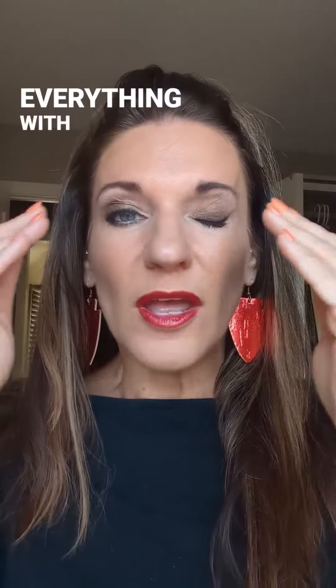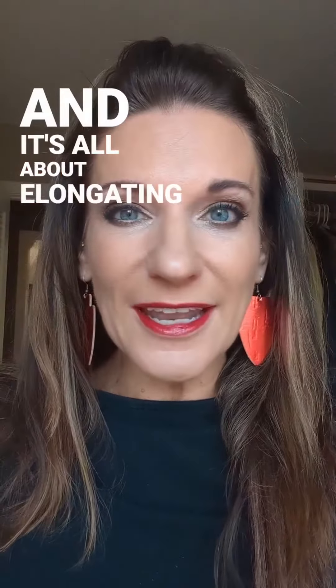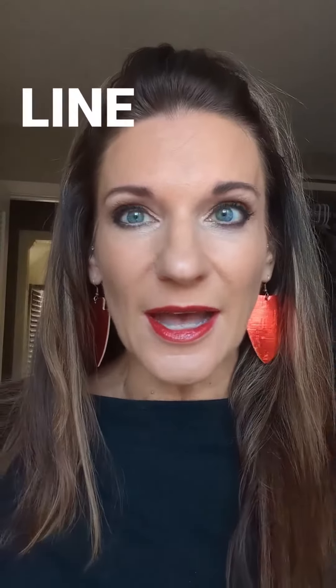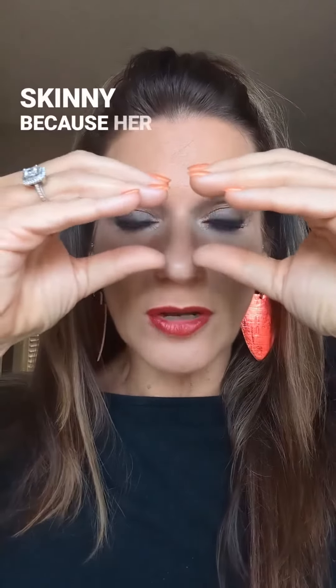What I love about this look is we did everything with soft, muted yet sort of dramatic and smoky tones. It's all about elongating the eye, so we did a little bit more extension in the eyeliner line — dramatic yet kept it very skinny, because her look is very much in that direction.